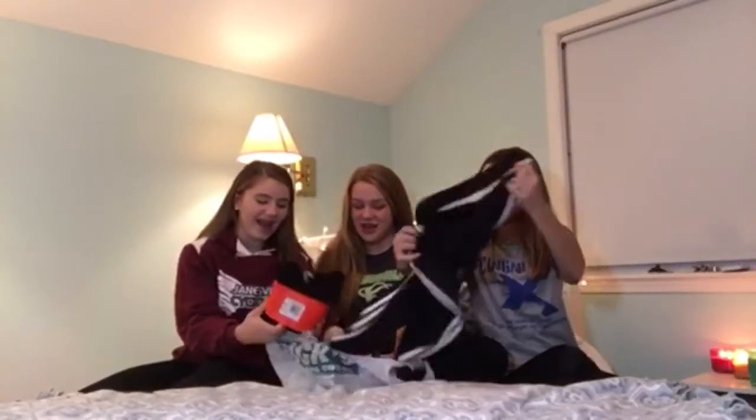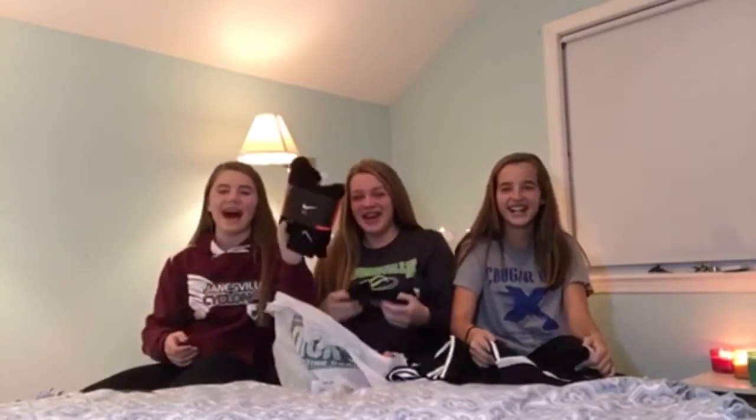The first thing we got were some dry-fit cushioned crew socks. These were $22 but on sale for $11 - half off.